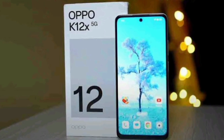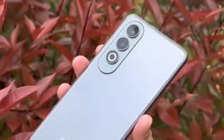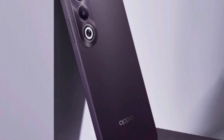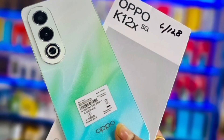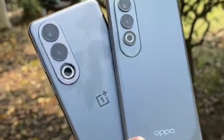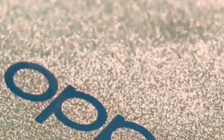This phone comes with a sleek design and peak brightness, ensuring a vibrant viewing experience. Powered by the Snapdragon 695, it is affordable and available in two variants: 128GB with 6GB RAM and 256GB with 8GB RAM.